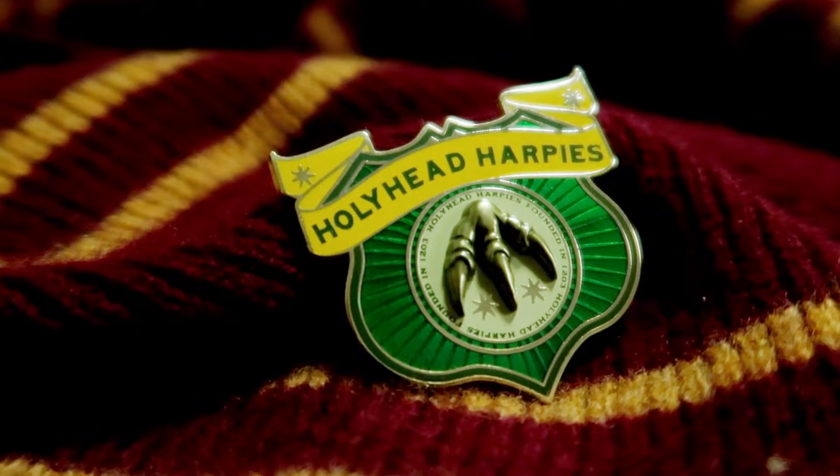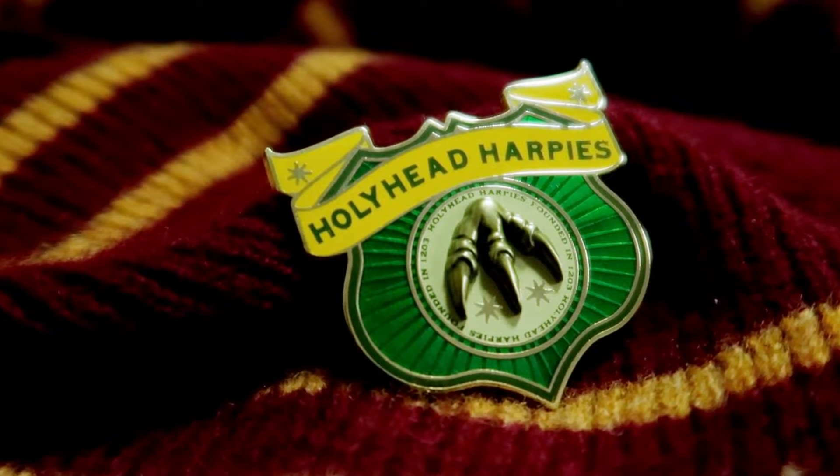Next we have the Holyhead Harpies pin. I actually got this with the Chudley Cannons pin — which is a big orange one — but I can't find it; I must have dropped it when we were in Watford. Sorry Ron! This pin looks very nice and is the logo of the Holyhead Harpies, which is the team that Ginny went on to play for after Hogwarts. A fun fact: all the team members are female and they all have a G in their name. This pin was £7.95.